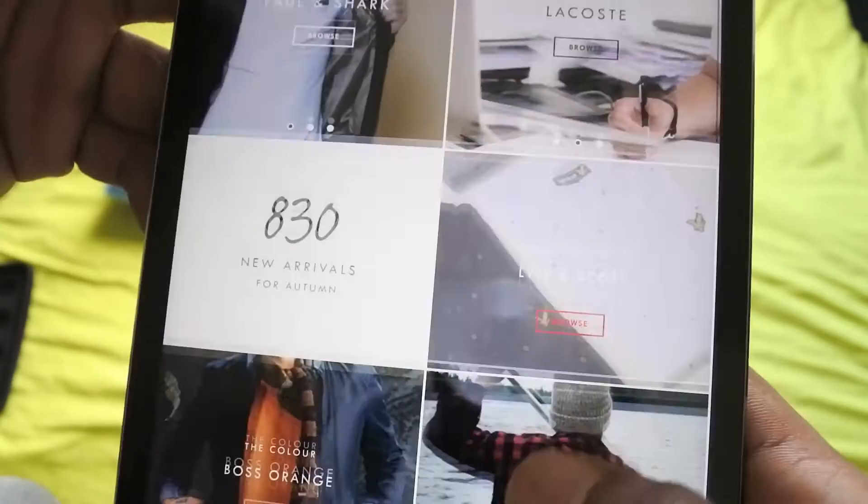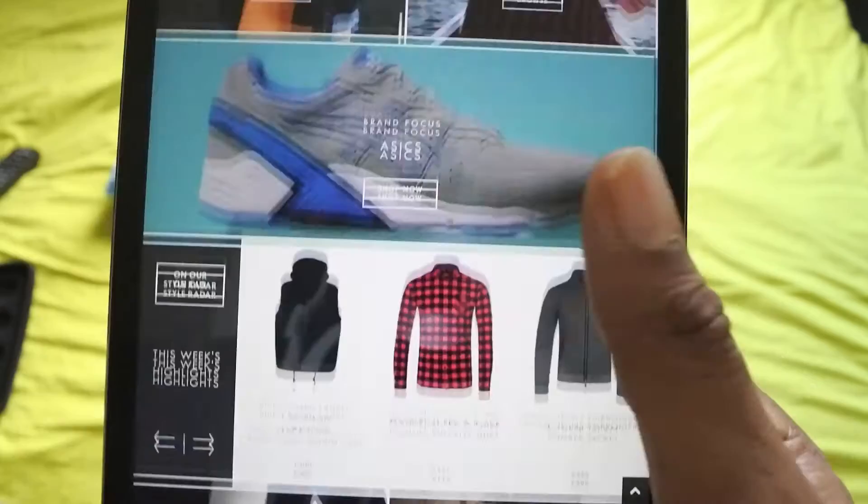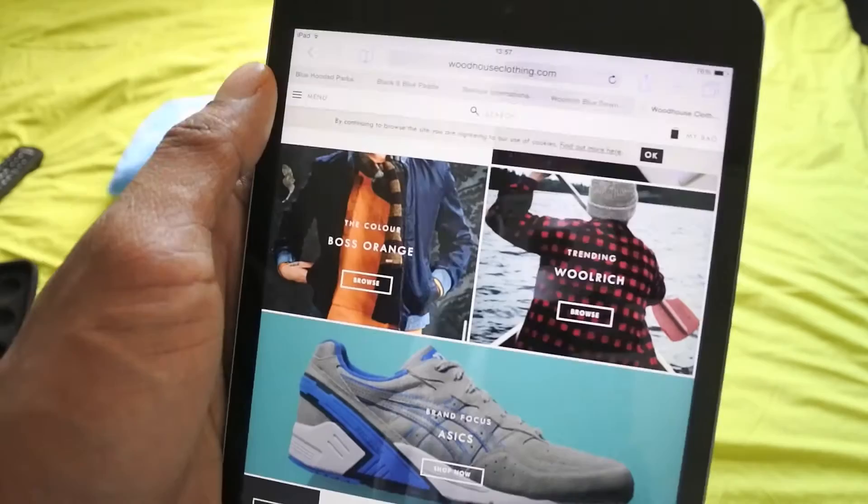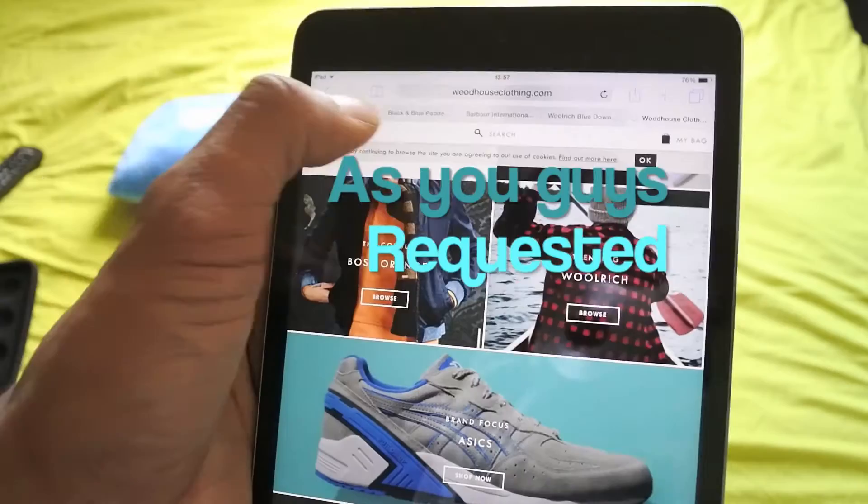This is their website here — Woodhouse — I've got it on the old iPad. A lot of people asked me about brands like Armani jeans and Armani EA7, so what I'm going to be doing is getting some EA7 stuff in. I'm going to be looking at the tracksuit because tons of people asked me about the tracksuits, so I'm definitely going to be getting some of those in.